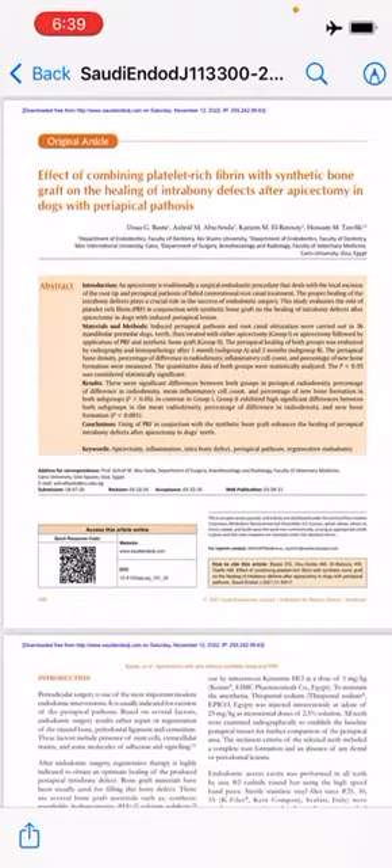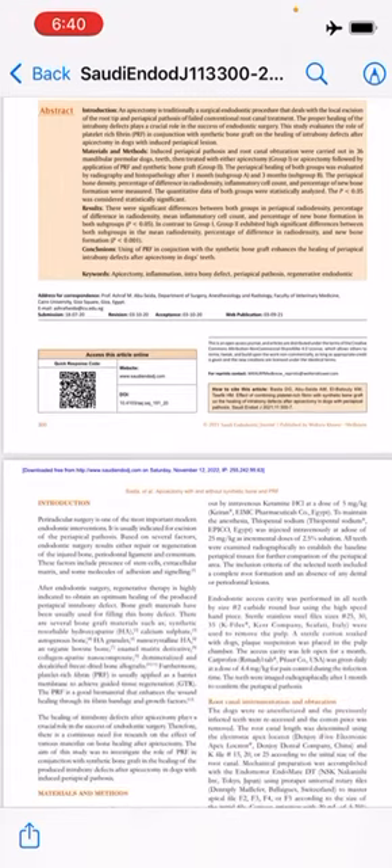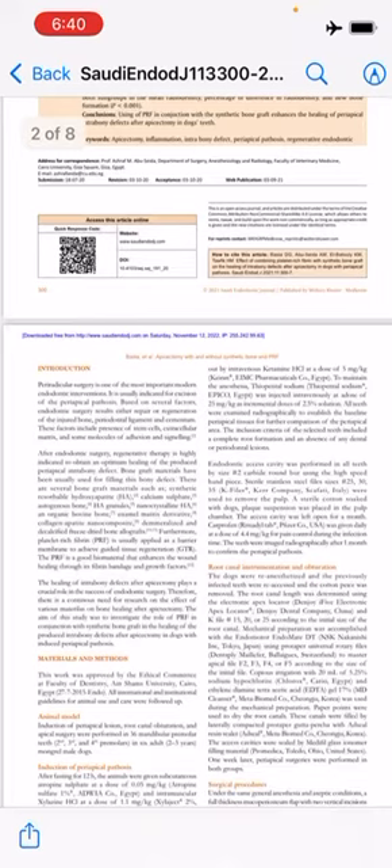Assalamu alaikum. The paper today is 'The Effect of Combining Platelet Rich Fibrin with Synthetic Bone Graft on the Healing of Intrabony Defect after Apicoectomy in Dogs with Periapical Pathosis,' published in 2021 by the Saudi Endodontic Journal. The aim of this study was to evaluate the role of platelet rich fibrin in conjunction with the synthetic bone graft on the healing of intrabony defects.